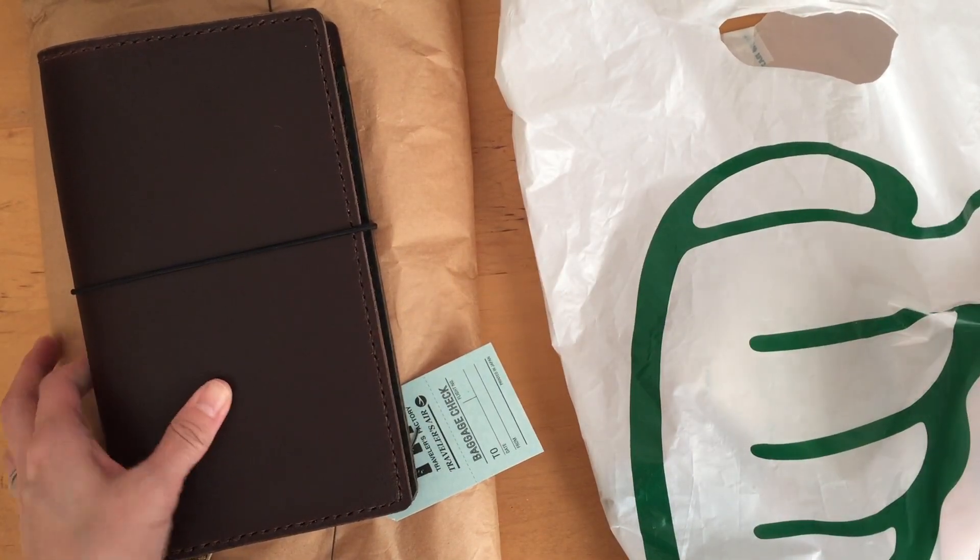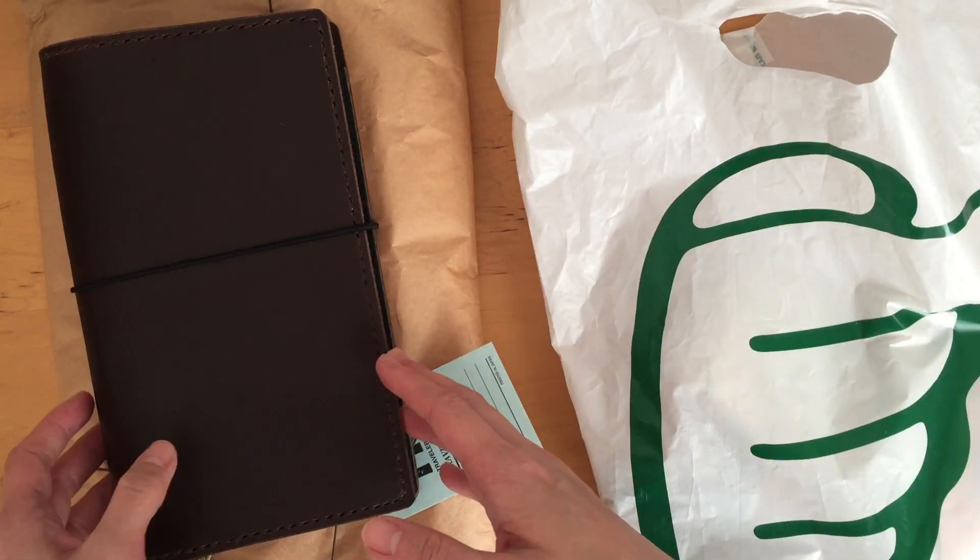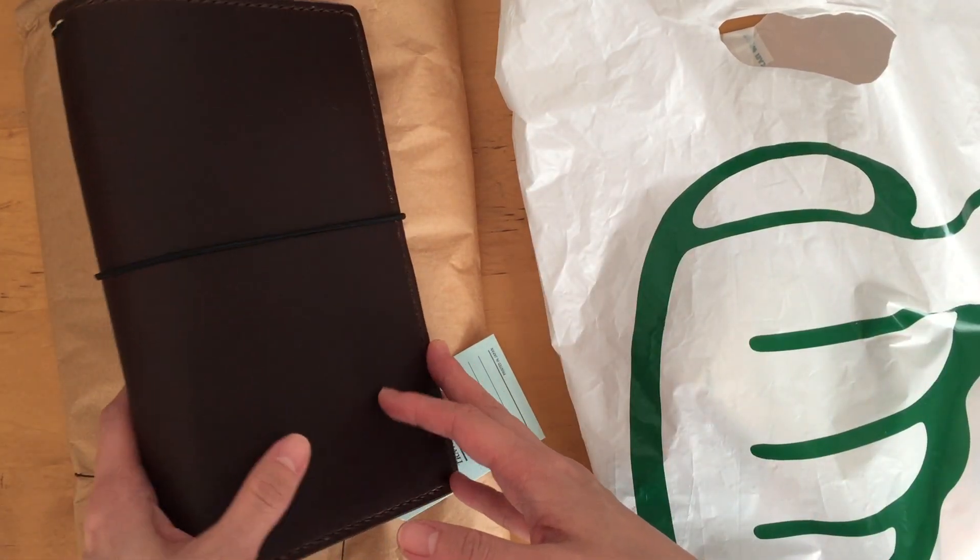Hi, it's Mitz from MyLifeMitz. Thank you so much for stopping by. Today I wanted to do a Japanese stationery haul video with you.